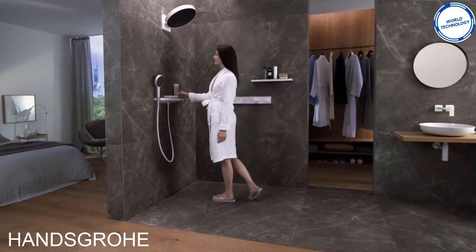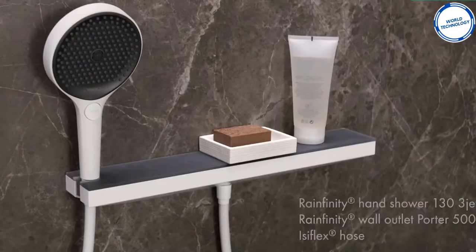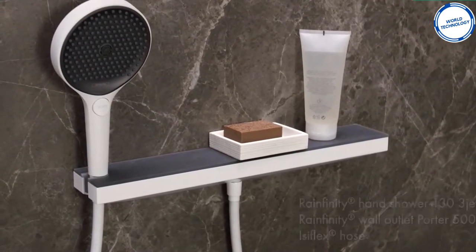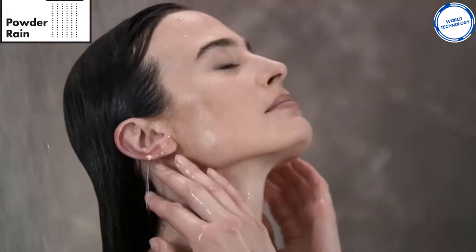This is the Rain Infinity 360, made by the company Hansgrohe. This shower comes with a wall-mounted head at 360 mm and a hand shower at 130 mm. Between these two heads, you can set the shower to four different settings.